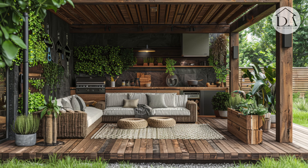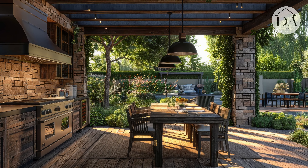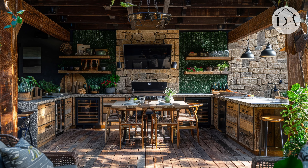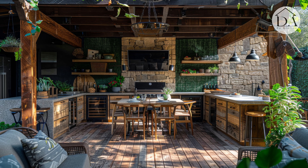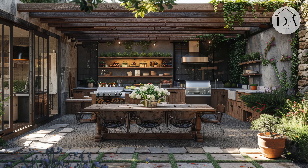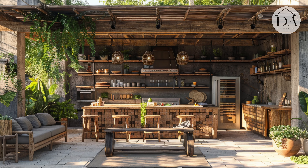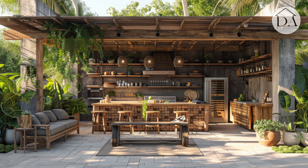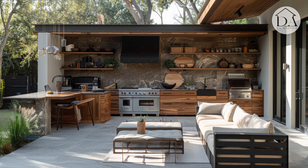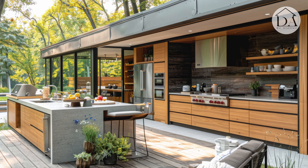Infusing rustic elements into contemporary kitchen designs adds warmth and character to modern living spaces. From exposed wooden beams and reclaimed barn wood accents to vintage-inspired fixtures and hardware, these rustic touches create a sense of authenticity and nostalgia. Mixing natural materials like stone countertops, ceramic tiles, and wrought iron details further enhances the rustic charm of the modern kitchen while maintaining a sleek and sophisticated aesthetic.